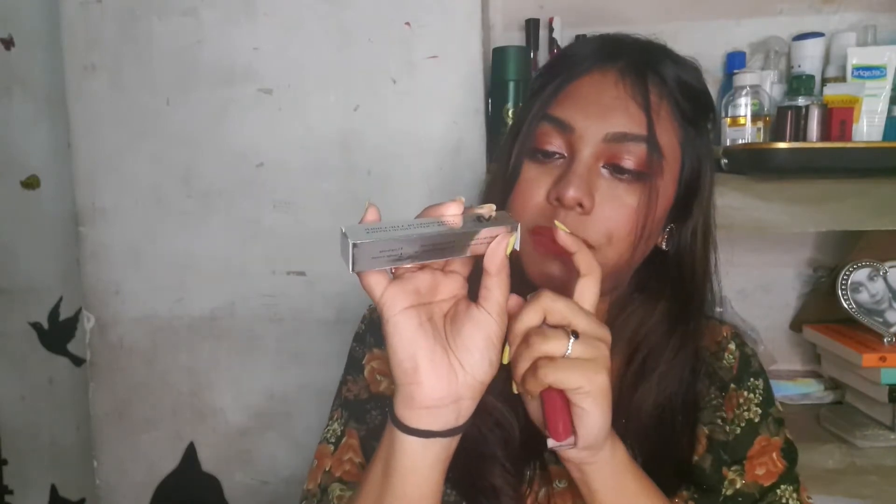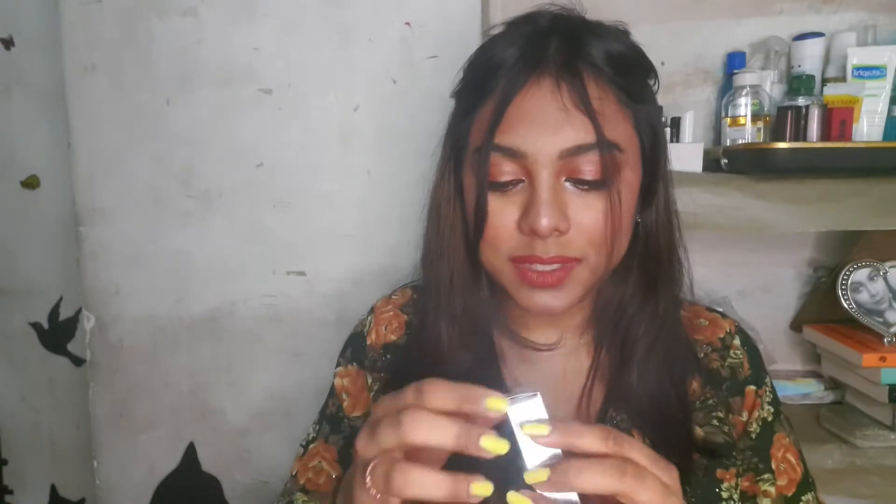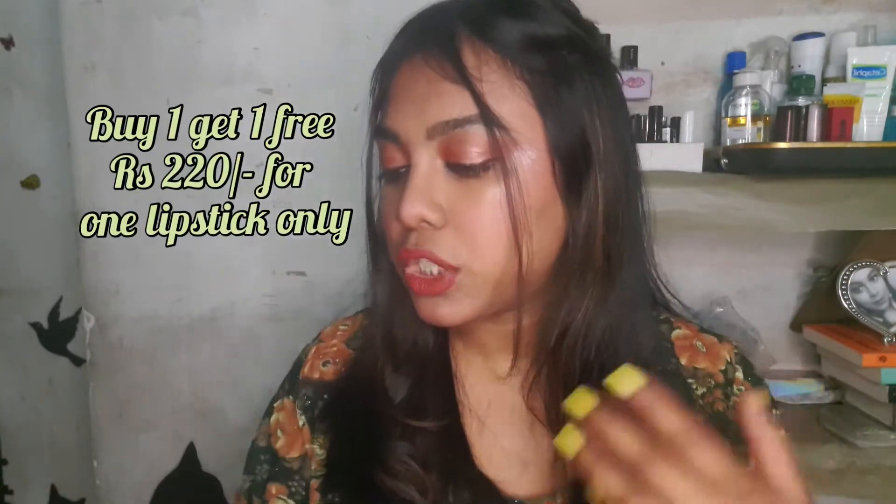Next I have this NYB Confession of a Lipaholic primer plus matte liquid lipstick — I got two of them. This one is in the shade Mugs and Hugs, number 12, and this one is Snowflake Kisses, number 8. Let me show you the color — so this is Snowflake Kisses number 8, and now let me open Mugs and Hugs. Wow, such a beautiful nude shade! The formulation is good and it's super comfortable on the lips.